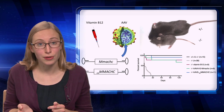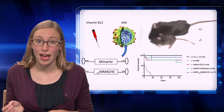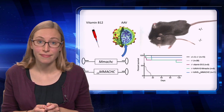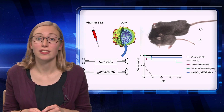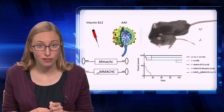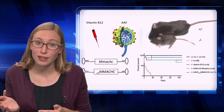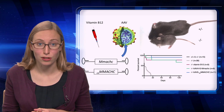I created two adeno-associated viral vectors: one with the mouse MMACHC gene, and one with a human codon-optimized MMACHC gene. I injected mice with one of these two vectors in the neonatal period right after they're born. Then I measured their survival and compared it to that of vitamin B12 injections, and you can see based on the green and blue lines in the graph that survival was greatly improved, similar to vitamin B12.